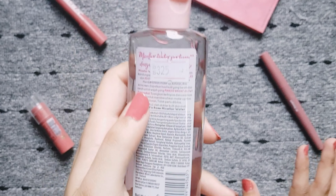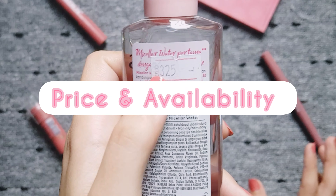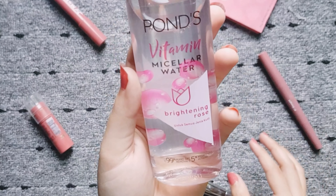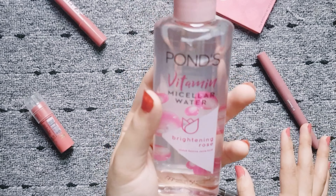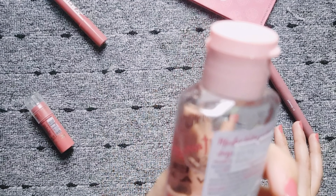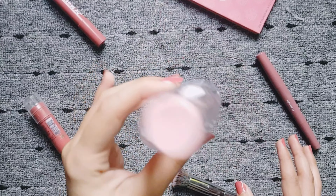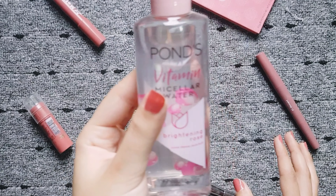Now let's talk about price and availability. It was Rs. 325 and I bought it from a mart. You can get it from any mart or superstore because it is available everywhere. It is a 100ml bottle. I will check online and if I find a link, I will put it in the description.